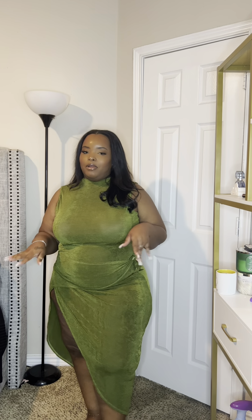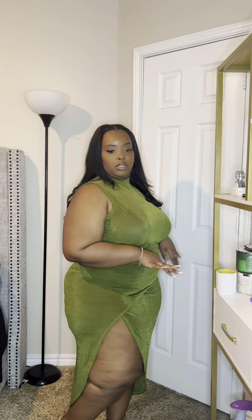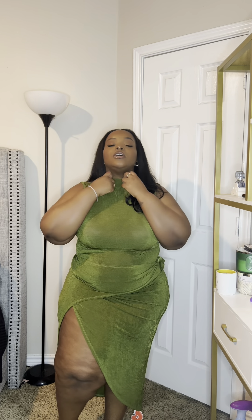Next up I have this really cute green slinky material dress. With slinky material it will cling to you in certain areas, so I'd recommend shapewear underneath if that's your preference — but personally I like to be comfortable and I don't mind. It is a very breathable and lightweight material, so this would be really good for those super hot nights or days.